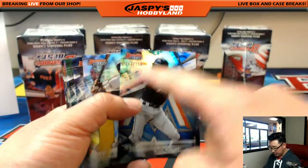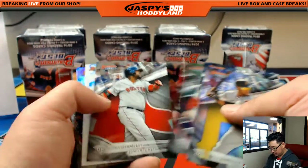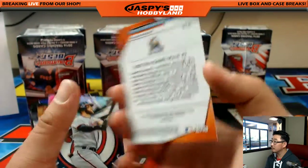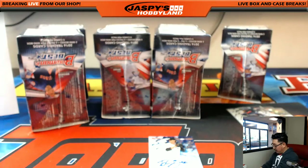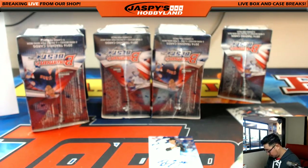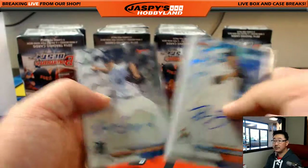Nolan Arenado. We've got one out of 250. Ichiro for the Marlins — that'll go to Kip. And Braxton Garrett for Kip as well. There's Mookie Betts back there. So your autographs out of the first box were Marlins, Braves, Braves, and Tigers.